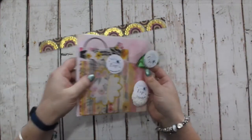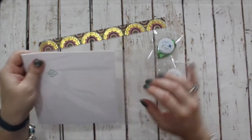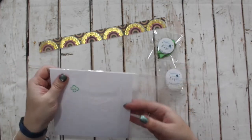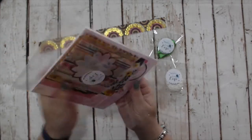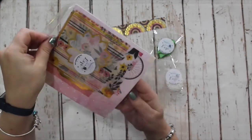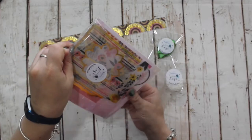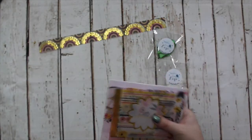We'll quickly run through the mini pack. This is product that was part of the July card kit, which sold out astronomically quickly. I've had an awful lot of emails from people asking whether I'm able to put any more kits together — I wish I was. I kind of hoped this would offer a compromise.